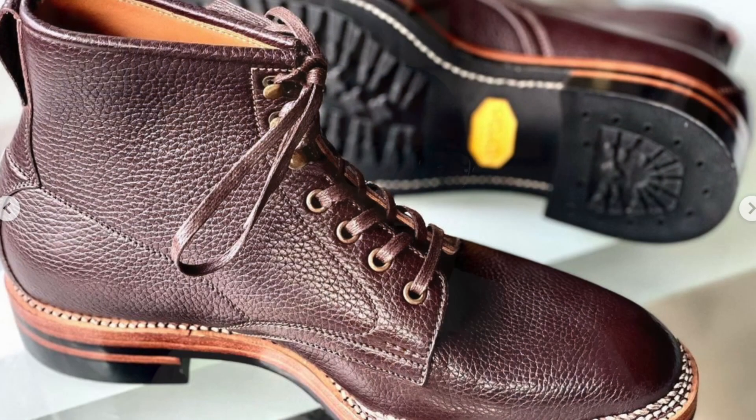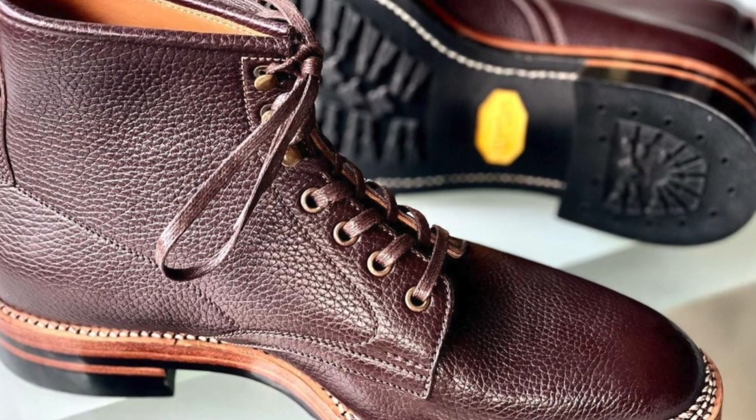Hello everyone, it is Ashwin Rao. I hope you're all doing well today. Today's shoe ramble with a bit of a review brings you another boot out of Indonesia. And you might ask, what is my obsession with Indonesia?